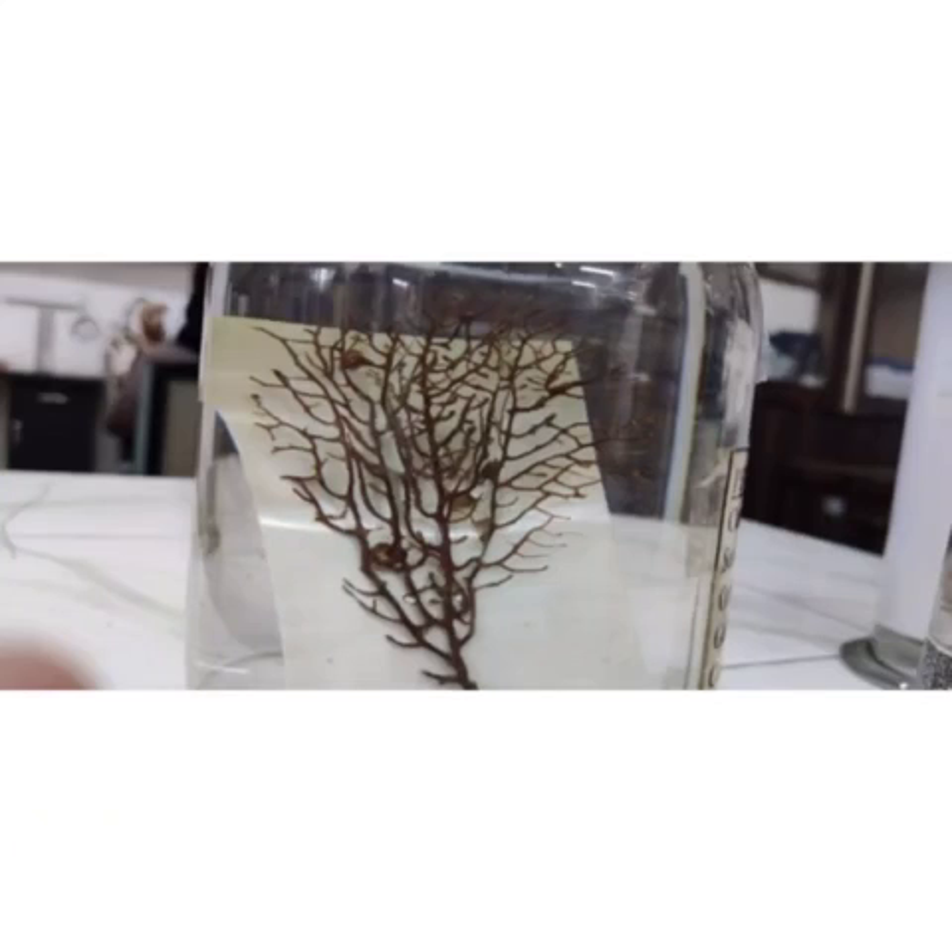This specimen is preserved by the Zoology Department of GM Women's College. To know more about this species, you can email us on the given email ID.